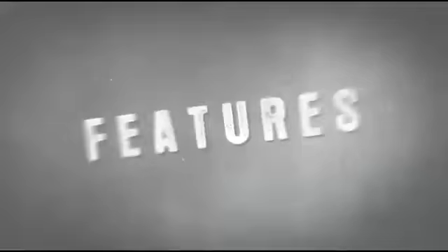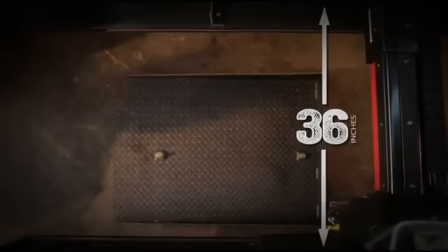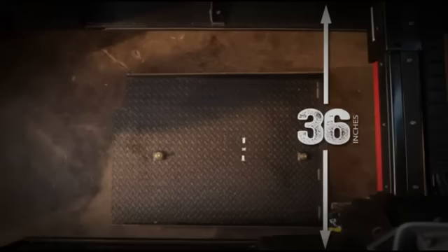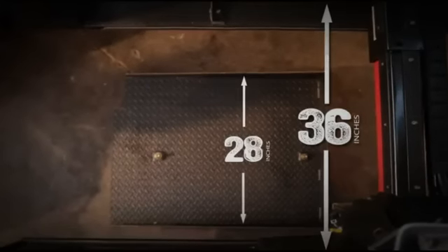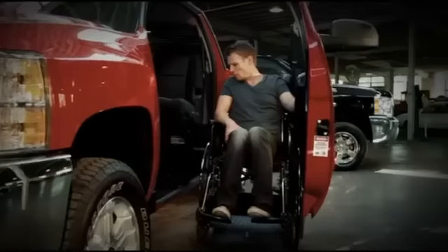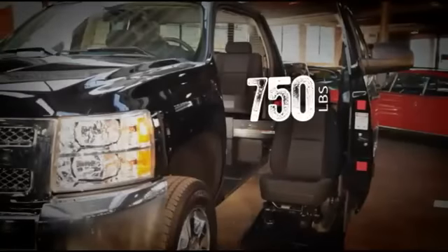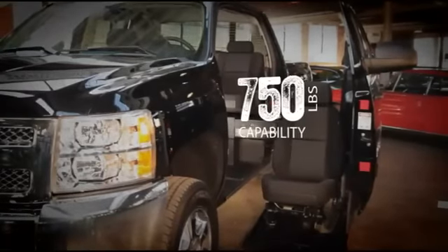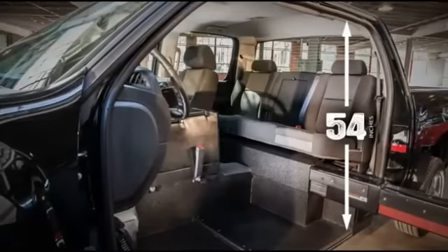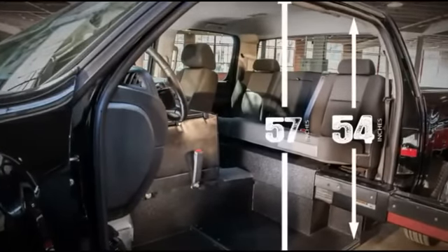Let's review some of the features. Door opens 36 inches — the width of a non-modified door — so you can park in standard spaces and still have the room to load and unload. Accommodates wheelchairs up to 28 inches wide. Quick 45-second load and unload time.